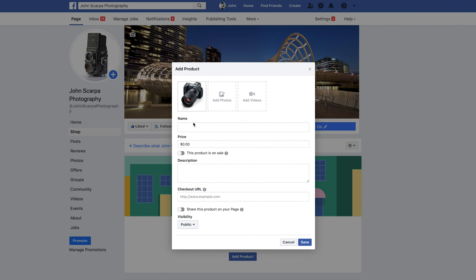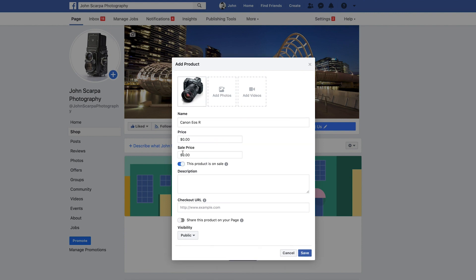You can then give your product a title and give it a price. If you have a sale price, you can select This Product is on Sale. Click that button and you'll then get a Regular Price and a Sales Price option that you can enter, and this will show your prospective customer the regular price and the discounted price as well.